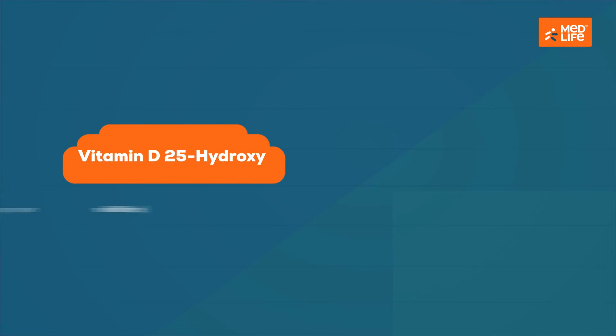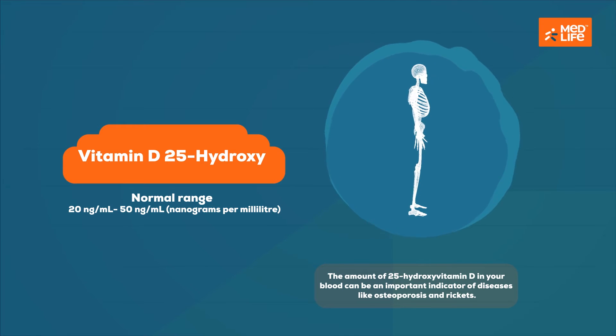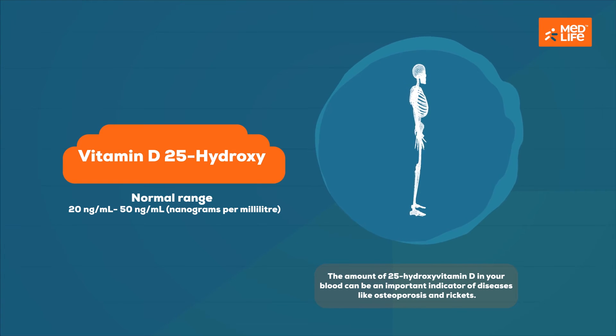Vitamin D 25-hydroxy is responsible for the maintenance of calcium levels in the body. The amount of 25-hydroxy vitamin D in your blood can be an important indicator of diseases like osteoporosis and rickets.